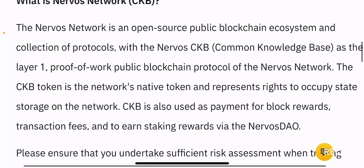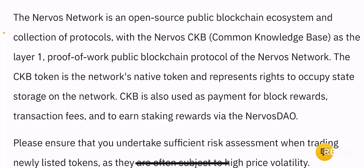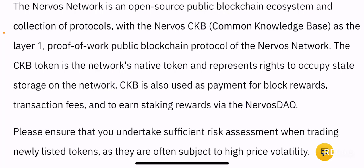Nervos Network is an open source public blockchain ecosystem with the Nervos CKB Common Knowledge Base as its layer one network. It works on a proof of work public blockchain, which is quite interesting because usually all new projects tend to move towards proof of stake. It is interesting how Nervos Network has still used proof of work as its main consensus mechanism. If you hold CKB, you have the right to occupy state storage on the network.